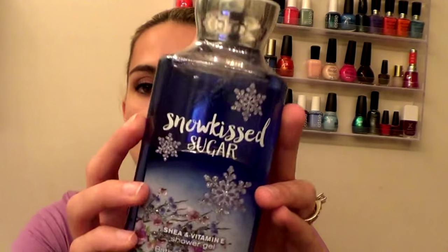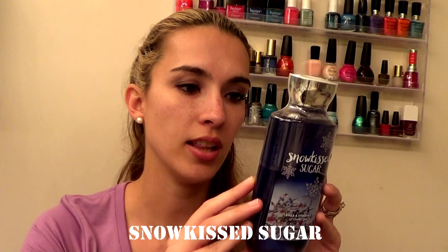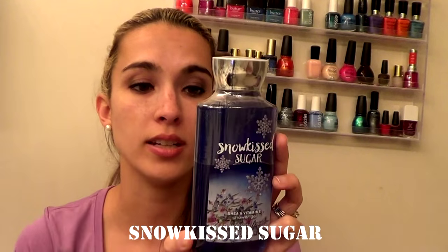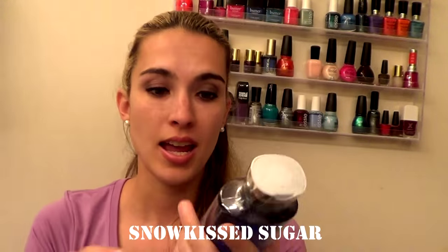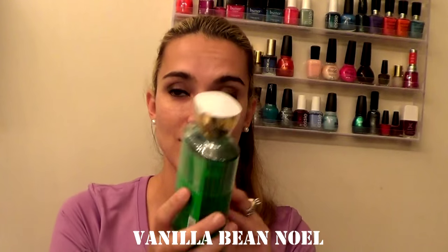I also picked up Snow Kiss Sugar — it has Spun Sugar, Chilled Coconut, Vanilla Orchid, Snow Kissed Plum, and White Winter Musk. The packaging is glittery and super cute. The next one I picked up is Vanilla Bean Noel — that's what the packaging looks like this year, really cute.